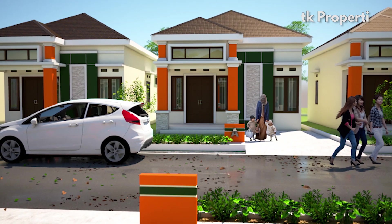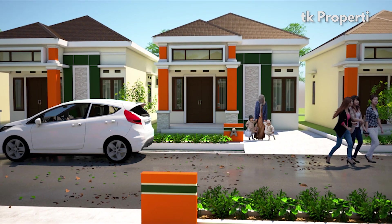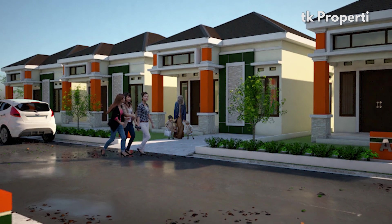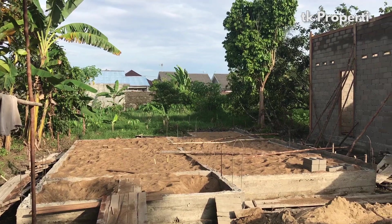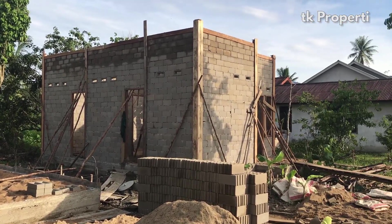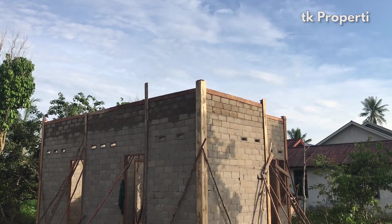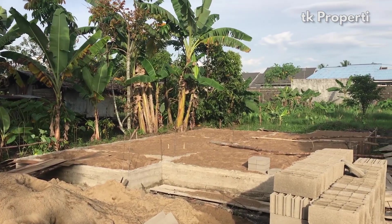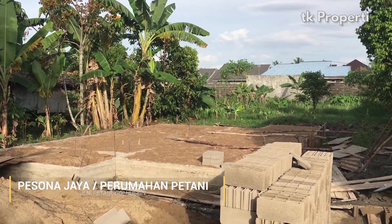Hello friends, what are you doing? I hope you're still healthy, friends. Kali ini kita ada di Project Pesona Jaya Property. Pesona Jaya Property banyak mengembangkan perumahan-perumahan yang ada di Pontianak, Ketapang, dan Sungai Duri. Saat ini saya ada di salah satu project-nya di Perumahan Petani dan Petani Gang Husin.